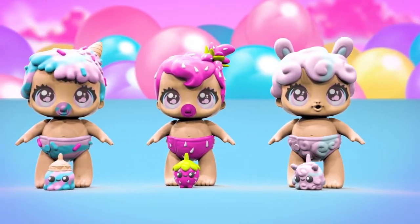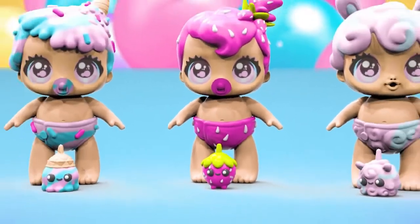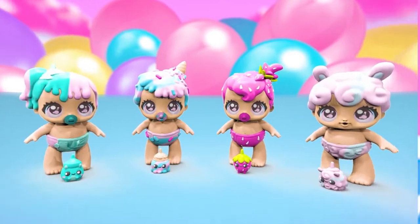Their diapers are so soft and squishable! And they all smell deliciously sweet! Bubble Trouble Babies — so cheeky and fun!